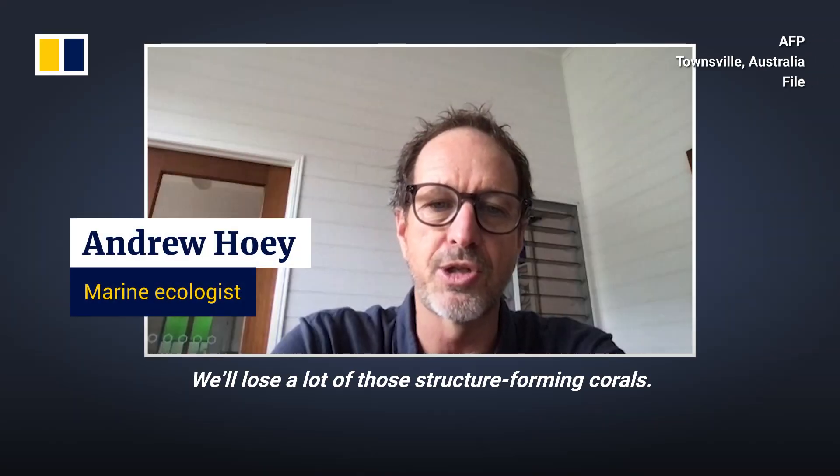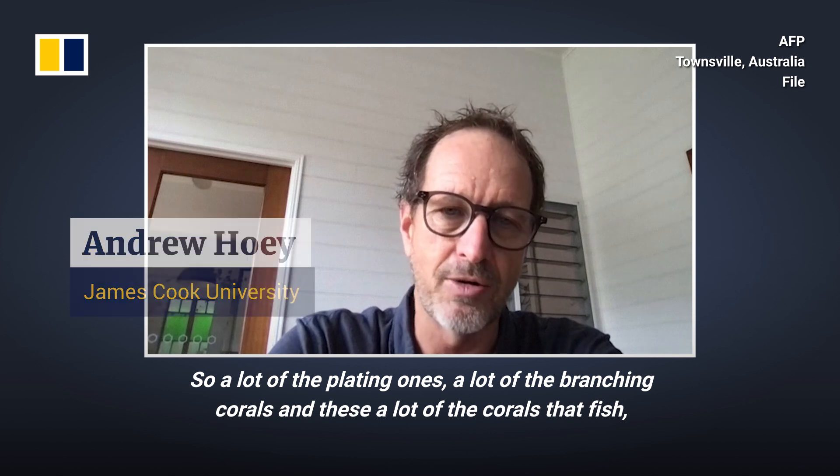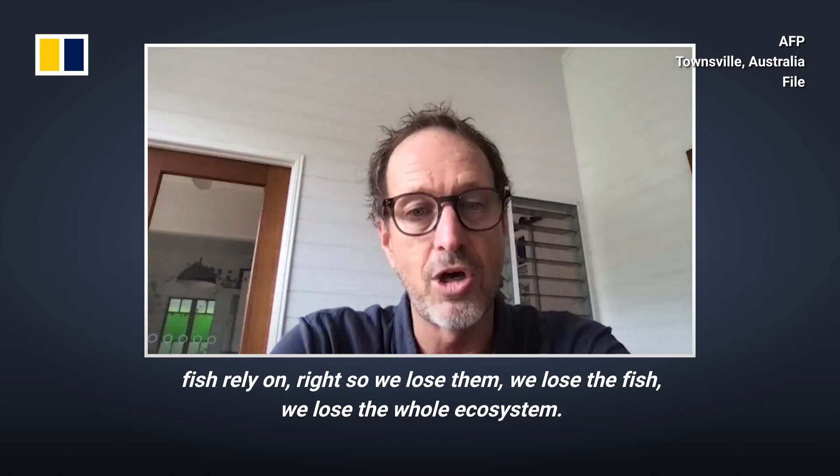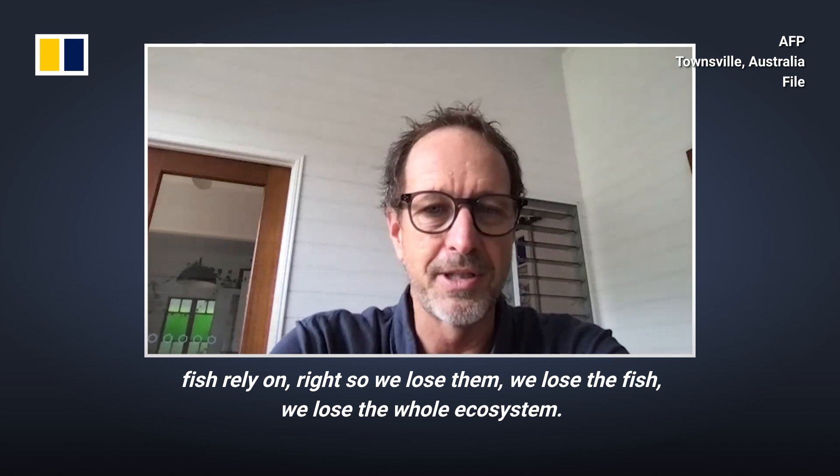We'll lose a lot of those structure-forming corals — the plating ones, a lot of the branching corals. And these are a lot of the corals that fish rely on. So we lose them, we lose the fish, we lose the whole ecosystem.